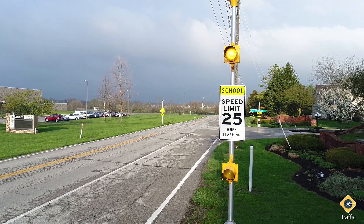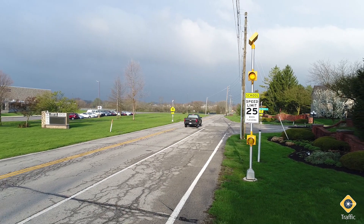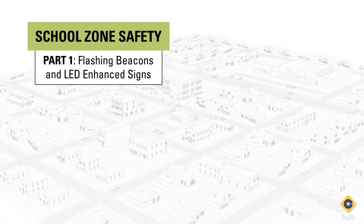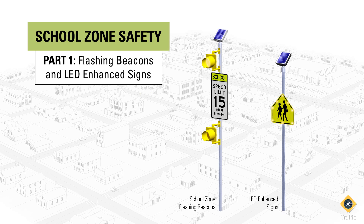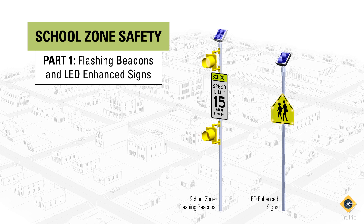In this video series, we'll explore proven technology shown to increase safety in school zones and how it can be deployed effectively on roadways. Here in Part 1, we'll focus on solutions to help drivers quickly identify when they enter a school zone and when school zone speed limits are in effect, and to draw attention to all types of school zone area signage.